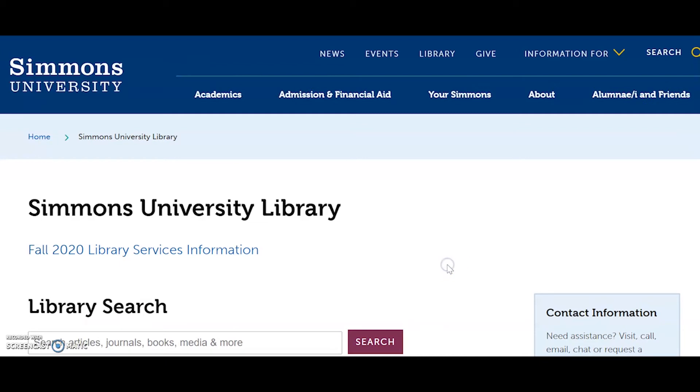We don't have the study space obviously — hopefully you can create one of those in your own home or wherever you're staying — but we do pretty much provide the same resources. If you go to our simmons.edu library website you can see that we have a Fall 2020 library services information guide. I would highly recommend looking at that guide if you're wondering how to access books, other resources, and reserves this semester.